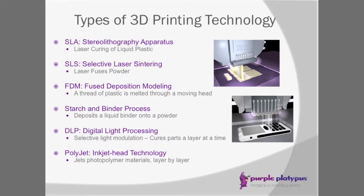Starch and binder — Z Corp is a company that does that. They'll take a vat of powder and infiltrate it with a material such as super glue, and layer by layer grow the part out of that powder and starch. They can add color, so it's a good option for somebody that needs color within their 3D printing.